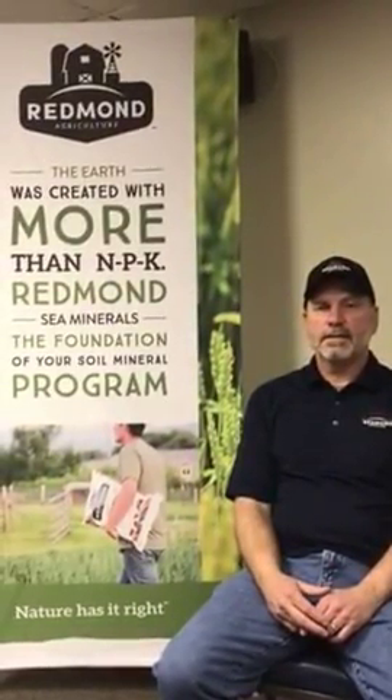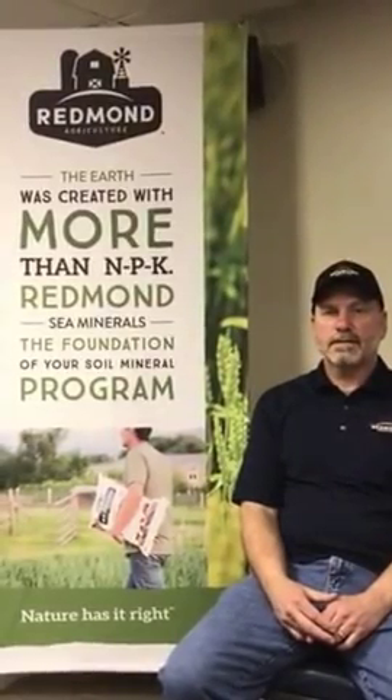All right, today I'm here with Tim Williams with Redmond. We are just down at the Redmond dealer conference and Tim, can you tell us a little bit about your background and connection, how you ended up getting connected with Redmond?